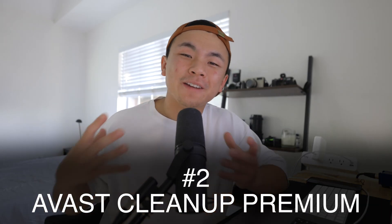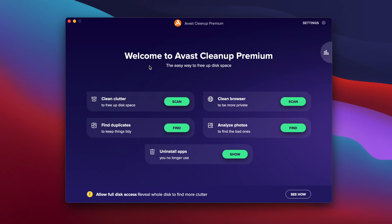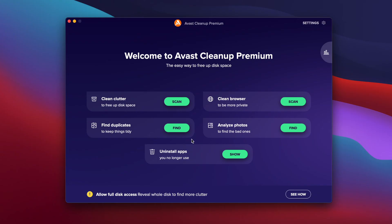The second one up on the list is Avast Cleanup Premium. You've probably already heard of Avast — it's a notable program with a legacy that spans at least a decade. Right off the bat, I really like the simple UI that Avast has to offer. It's just five buttons: clean up clutter, clean your browser, find duplicates, analyze photos, or uninstall apps. One thing I do notice is that there is no antivirus function, so if that matters, that's something to keep in consideration.